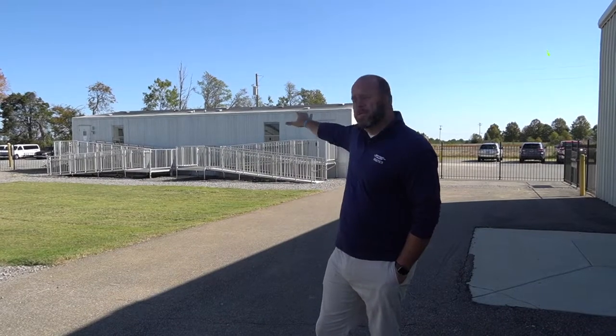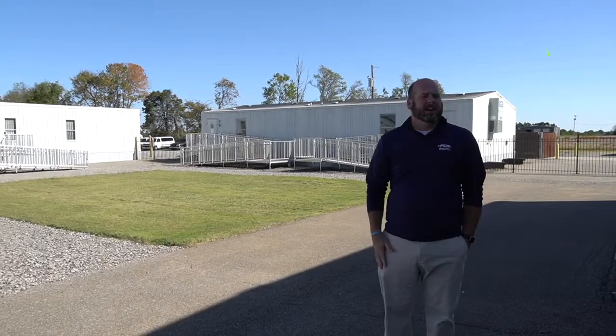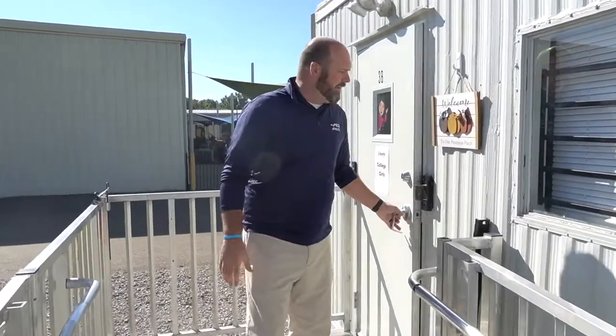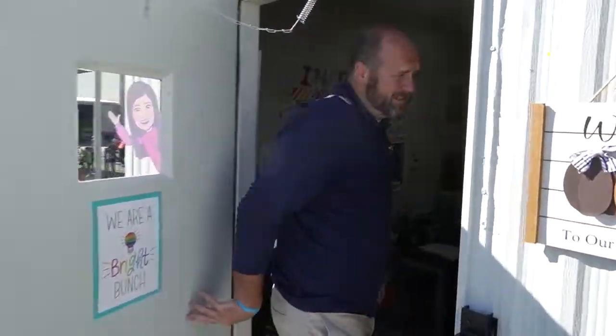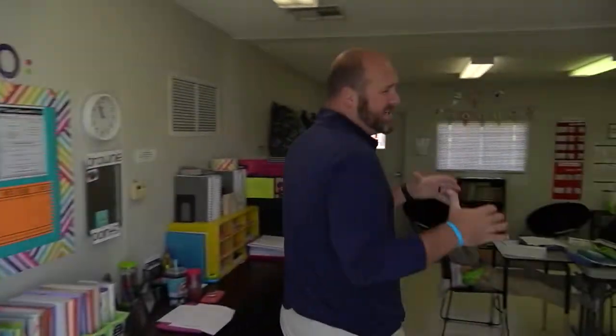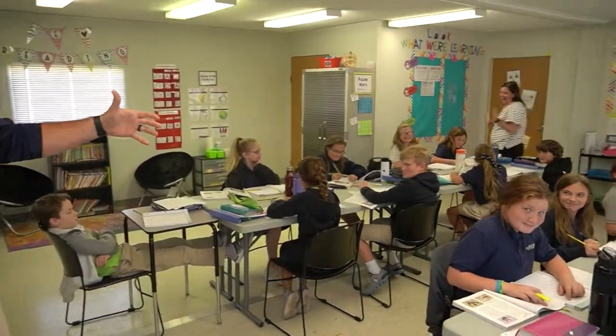We're really excited about our portable classrooms that arrived this year. This allows us to have two first grade classes, a second and third grade, and fourth and fifth grade all meeting out here in our portable classrooms. We're gonna take a quick look inside one of our portable classrooms — this is actually our fifth grade class, the oldest class at FCS. Miss Mabry's in here teaching a wonderful lesson right now. Check out this great group of fifth graders.